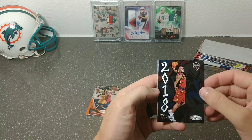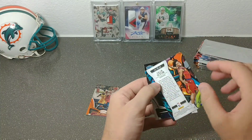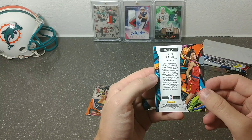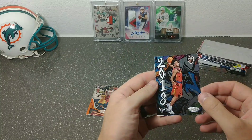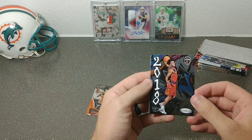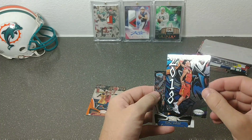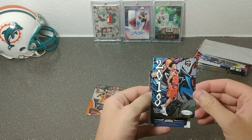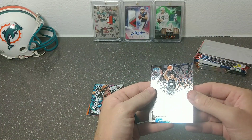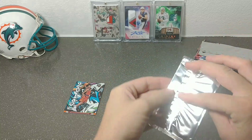Whoa, what is this? A 2018 Colin Sexton — I have no idea what this is. I've never opened NBA Certified before. It looks crazy, it almost looks like a Kaboom. I know it's not a Kaboom but it looks really wild, like someone just graffitied all in the background. If anybody can tell me what this is, go ahead and comment down below and let me know if it's any good. Then we have an Aaron Gordon Orlando Magic base.